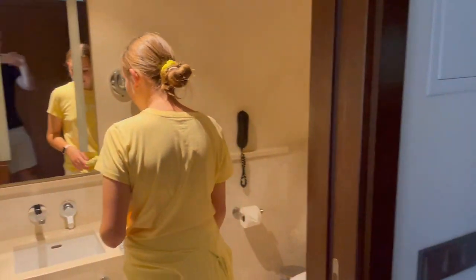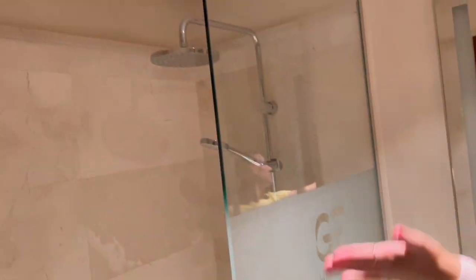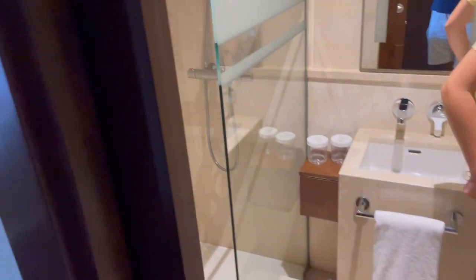So with Holly, we have a sink, a shower, and the toilet as well.